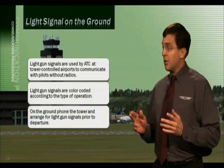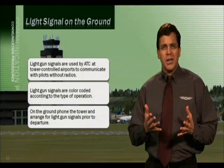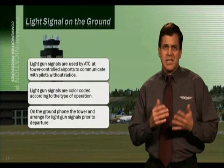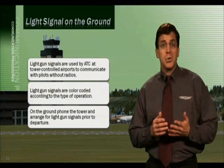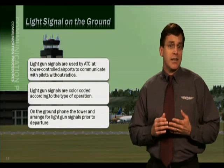If you're on the ground and you experience a radio failure before departure, you'd call the tower by phone rather than expecting a light signal. They can easily give you a light signal, but sometimes it does distract from other more important activities. They would prefer you shut down and call them by phone to arrange prior departure with the light gun signal.